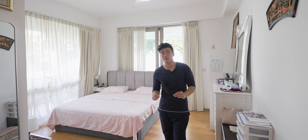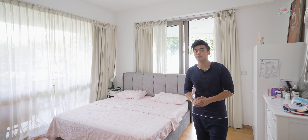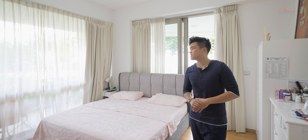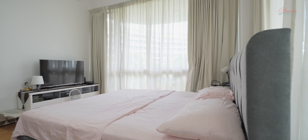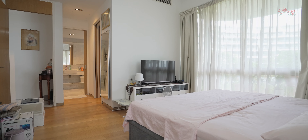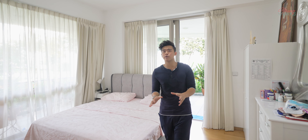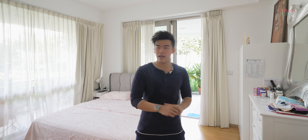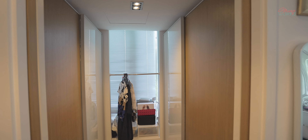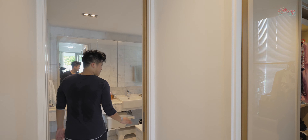This is the master bedroom, which has been very well maintained by the owner. It is very big — much bigger than most new launch master bedrooms you see nowadays. Most new launch master bedrooms are only around 13 to 14 square meters, but this master bedroom is much bigger and comes with a walk-in wardrobe. Everything is very well maintained.